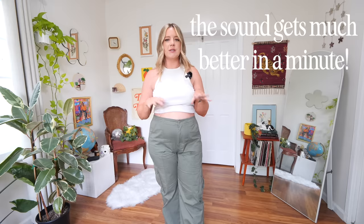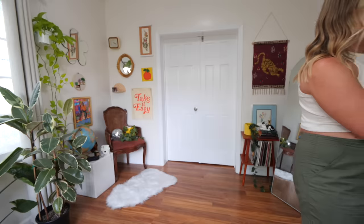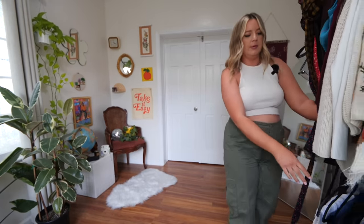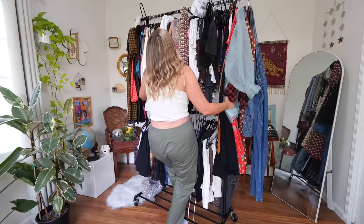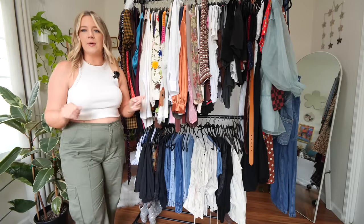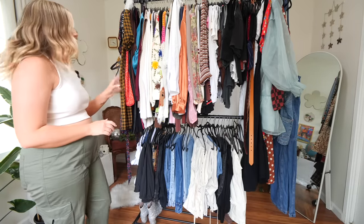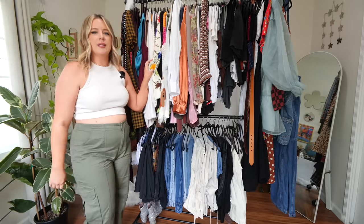I've seen a couple of closet clean-outs with this mic situation and I'm testing it out, so let me know your thoughts in the comments below. I'm going to wheel the old closet rack over here. I'm a little intimidated — oh God, it's heavy. I am very scared this is going to tip over. Okay, it's fine. Wow, that was almost tragic. I have bruises on my legs now, but we're good.